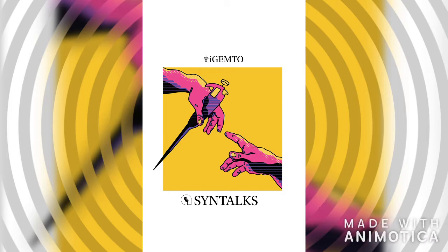Hey there, you're listening to the Syntox podcast produced by the International Genetically Engineered Machine Team at the University of Toronto. I'm Adnan, one of the many hosts you will encounter in this podcast series. I'm one of the R&D leads for this year, and I'm currently going into my third year in a double major in cell and systems biology and pure chemistry.